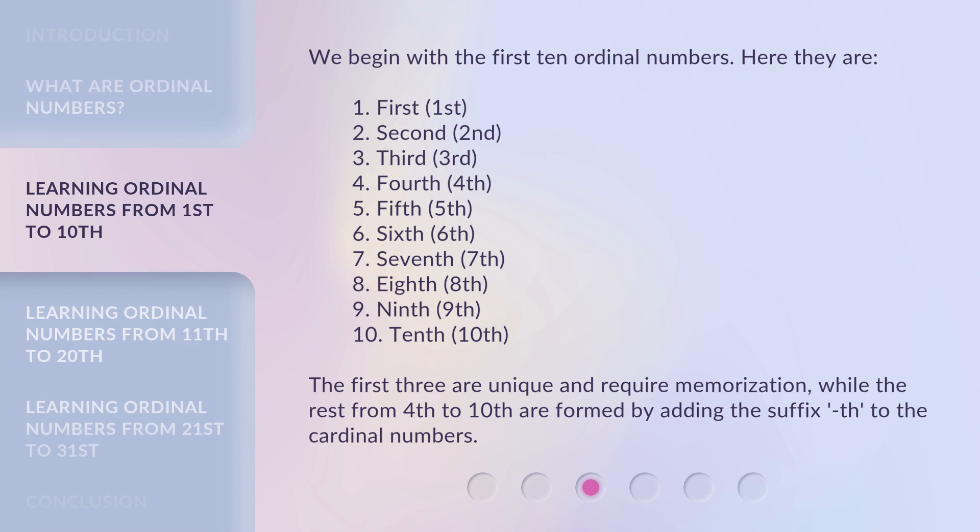We begin with the first 10 ordinal numbers. Here they are: 1st, 2nd, 3rd, 4th, 5th, 6th, 7th, 8th, 9th, 10th. The first three are unique and require memorization, while the rest from 4th to 10th are formed by adding the suffix TH to the cardinal numbers.